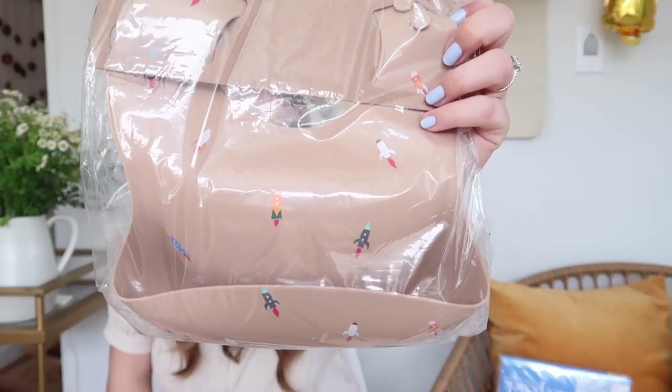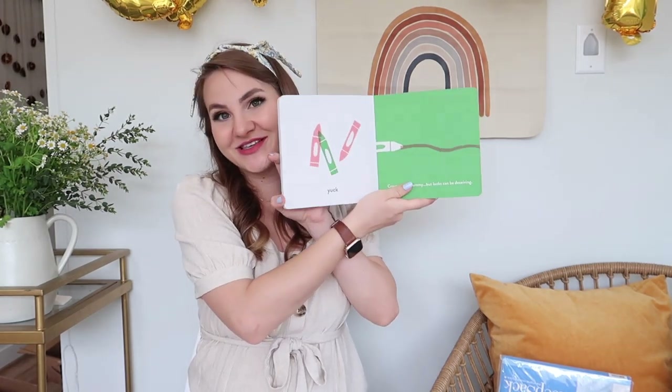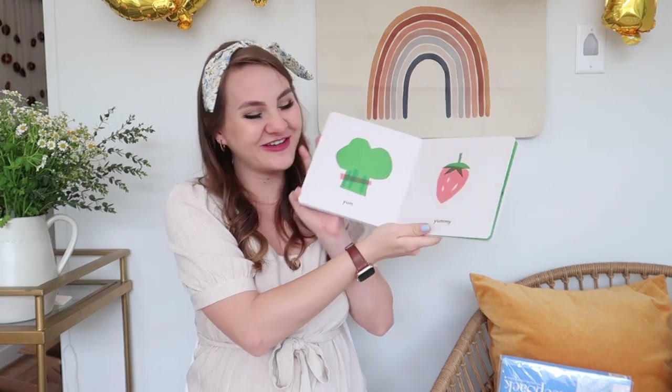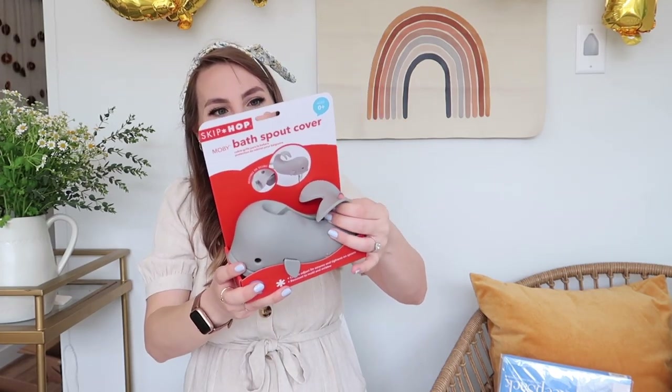Another thing we got that is so cute is this little silicone bib from Mooshy — it's nude and has little rocket ships on it, which is so precious. This is from our friend Joycee, and she also got us this book called 'Yum Yummy Yuck.' First of all, the cover is adorable and it's just so cute — it'll look great in his nursery too.